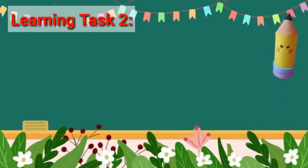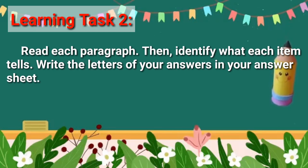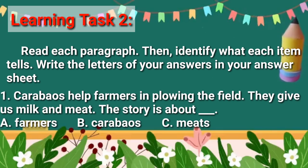Learning Test number 2. Read each paragraph, then identify what each item tells. Number 1: Carabaos help farmers in plowing the field. They give us milk and meat. The story is about: A. Farmers, B. Carabaos, C. Meats.